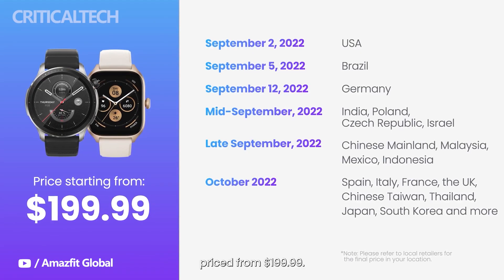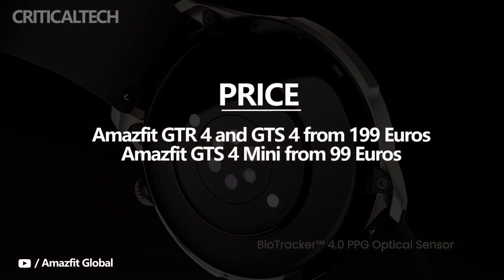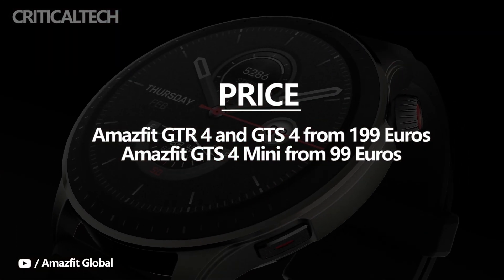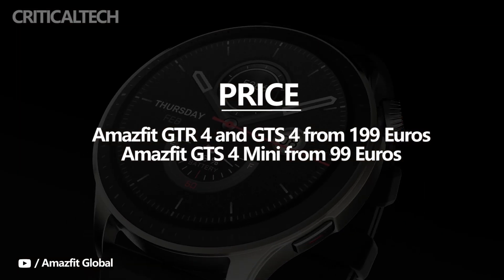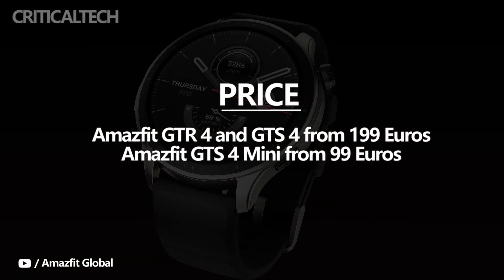The Amazfit GTR4 and GTS4 will be available globally, landing in the UK and the likes of Spain, Italy, and France later in September. Pricing for the duo starts at €199, so they'll be sticking at around the same price as their predecessors. The GTS4 Mini unsurprisingly comes in cheaper at €99, and is available in Germany now with other countries to follow.